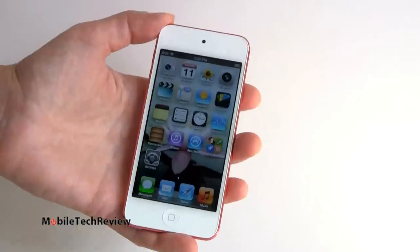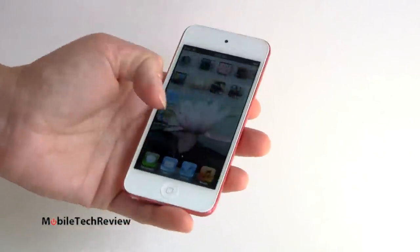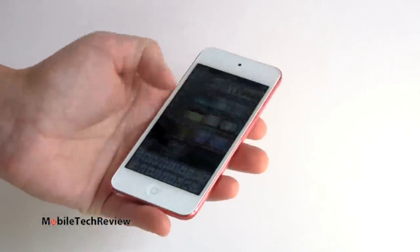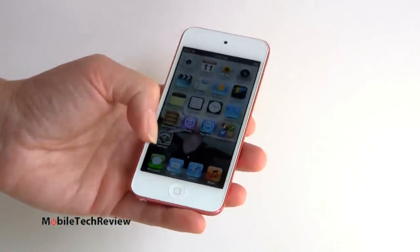Still, it's certainly a very smart and capable device. The iPhone 4S itself is still a pretty zippy thing, and the UI is very responsive here. We'll play some games so you can see what that's like.